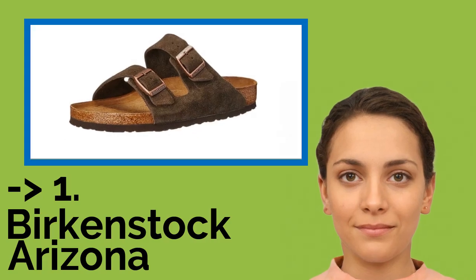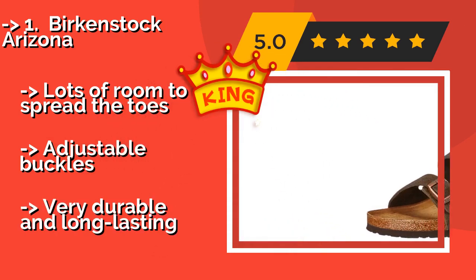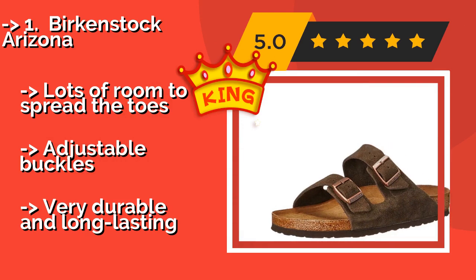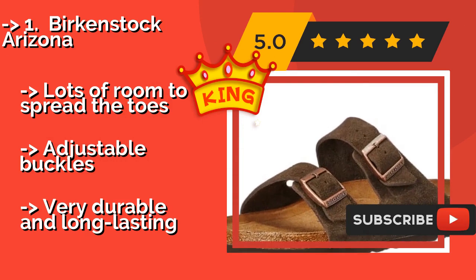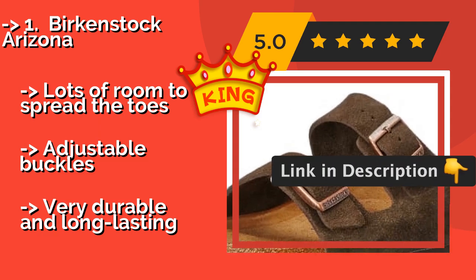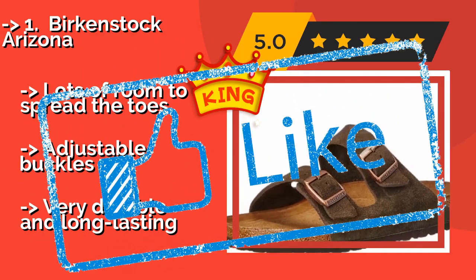The best of the best, the number one king product, is the Birkenstock Arizona, about $78. The suede straps give them a classic look, while the cork-like sole provides cushion support. They have a ridged toe line which encourages the intuitive gripping motion of your toes for a more natural gait, reducing the risk of any pain. They offer lots of room to spread the toes and adjustable buckles, and are very durable and long lasting.